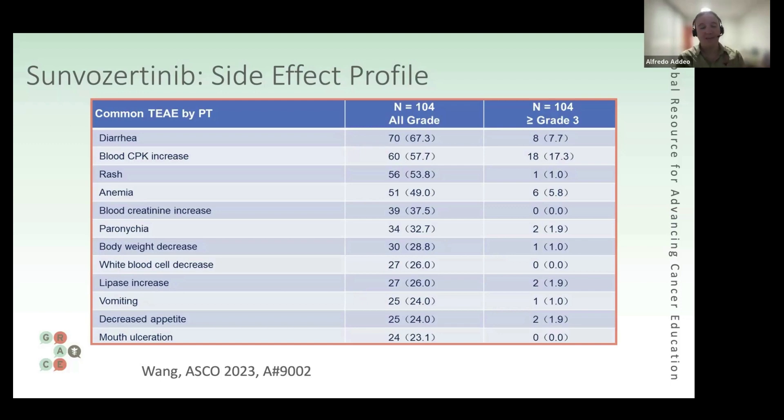We're never going to have a head-to-head comparison — it's impossible. But I was very impressed by the data, and I'm really looking forward to having more data. It's really exciting, and I would certainly welcome being able to offer this to my patients.